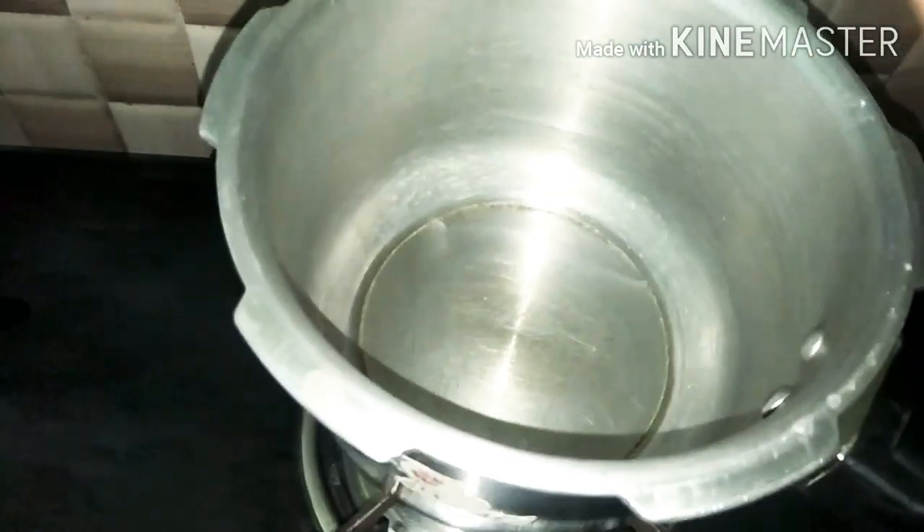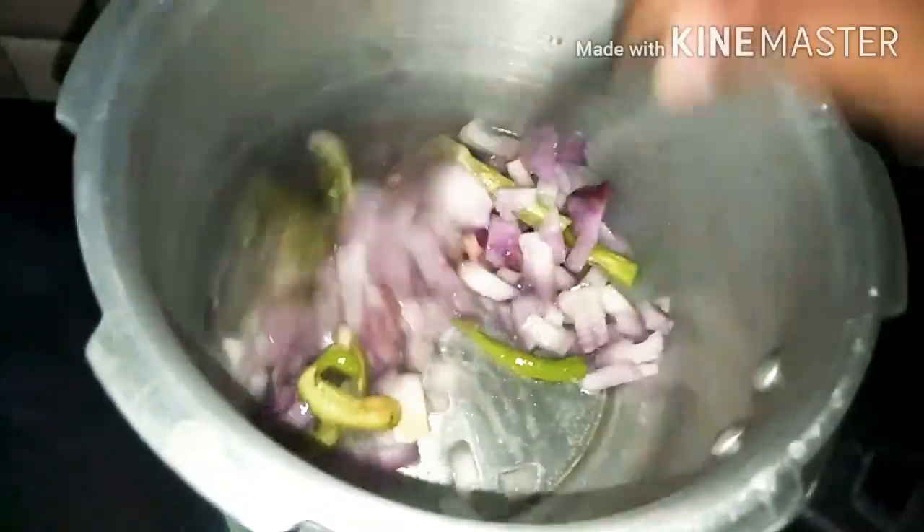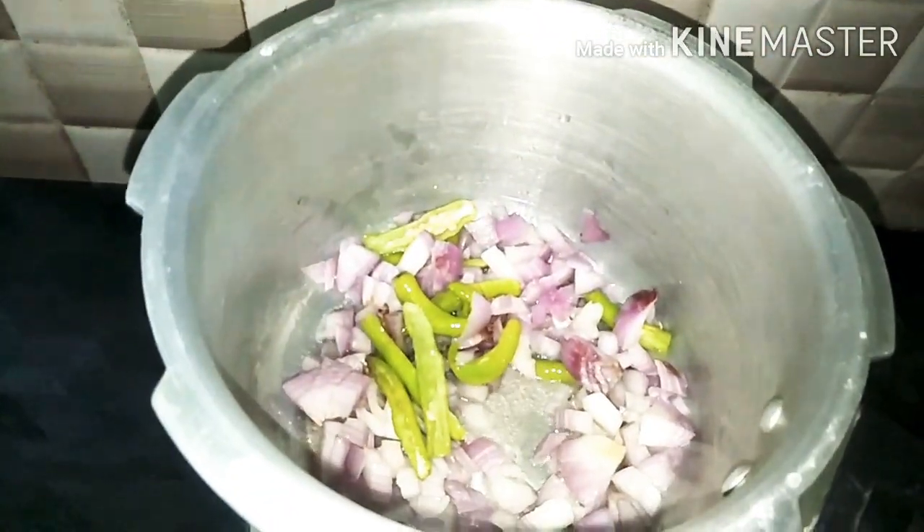I am going to talk about the nutritional benefits. First, I am going to add oil. Next, I am going to add onions and pachymetry.